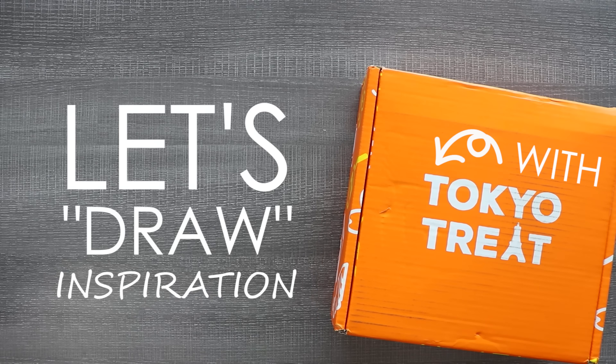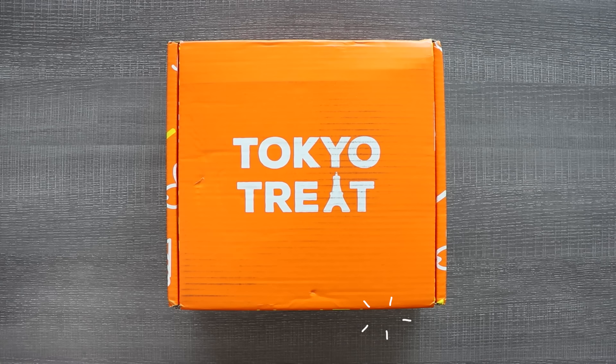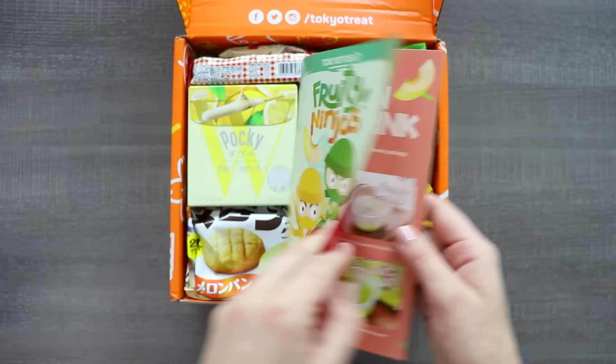Hello and welcome to this month's Tokyo Treat unboxing and snack inspired illustrations, where I'm going to doodle away with my bright and awesome Posca pens and take inspiration from these snacks. If you don't know what Tokyo Treat is, it's a monthly subscription box for Japanese snacks. Check the link in the description if you want your own box. Thank you so much to Tokyo Treat for sending me this box.